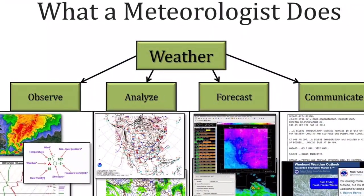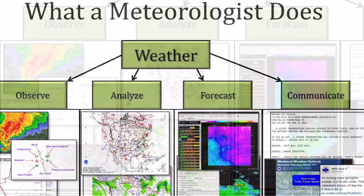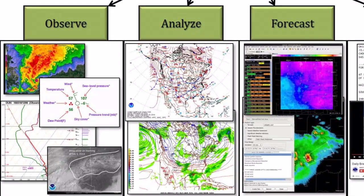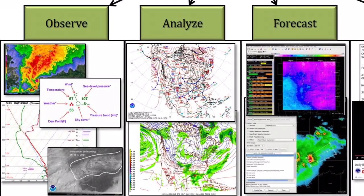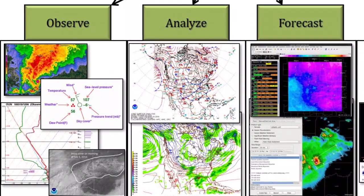A meteorologist has to observe, analyze, forecast, and communicate forecast information. A meteorologist is a scientist who studies the weather, and one way to study it is to observe what's happening — and to do that we need lots of instruments to help us measure the weather.